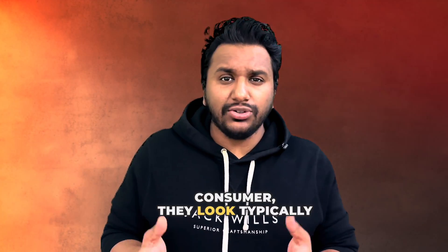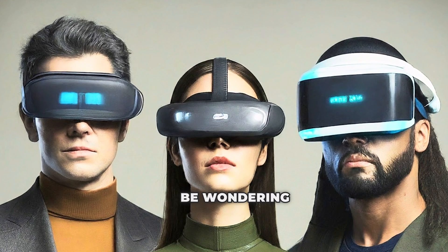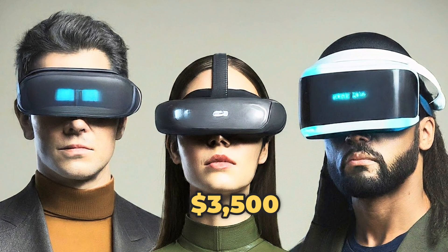Something to keep in the back of our minds is that the Apple Vision Pro is the first generation of its kind. But basically, when you put them side by side for an average consumer, they look typically the same. So you would be wondering why you'd have to spend $3,500. I really don't see much value being added to the Vision Pro.